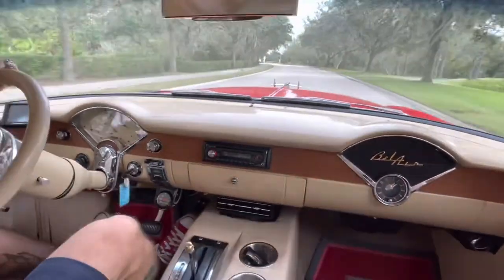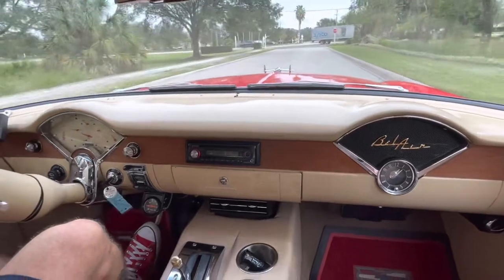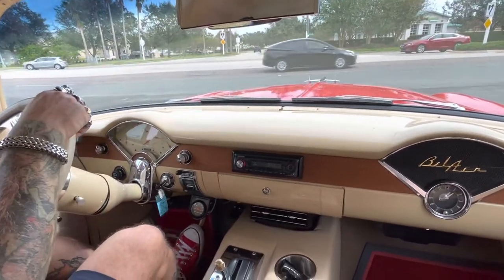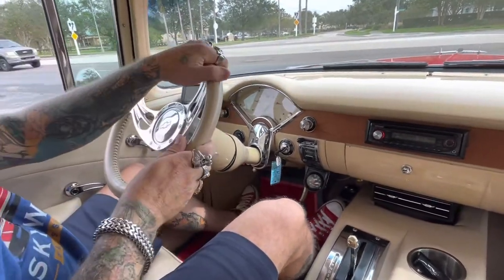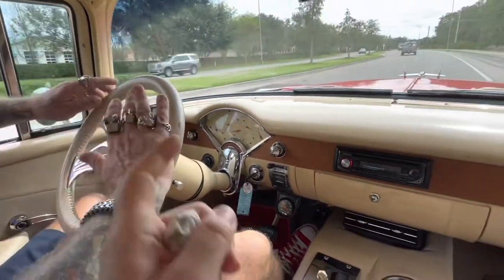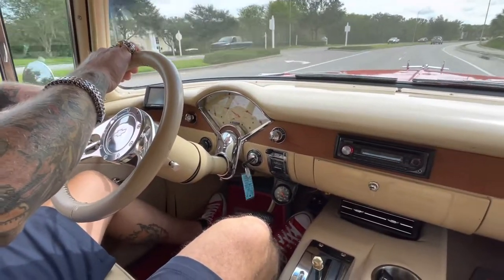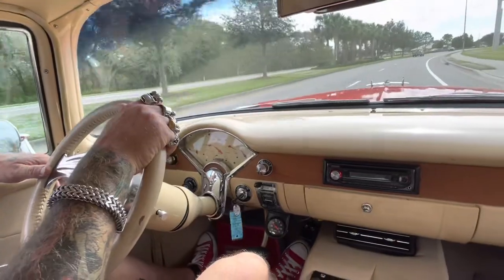That sounds good. Nice. It's definitely not your typical Bel Air — this is a hot rod Bel Air. It looks like all those gauges are working. Yeah, they are all working. And what's that computer over there? That's for the Sniper EFI — fuel injection. It's got a Sniper carburetor.